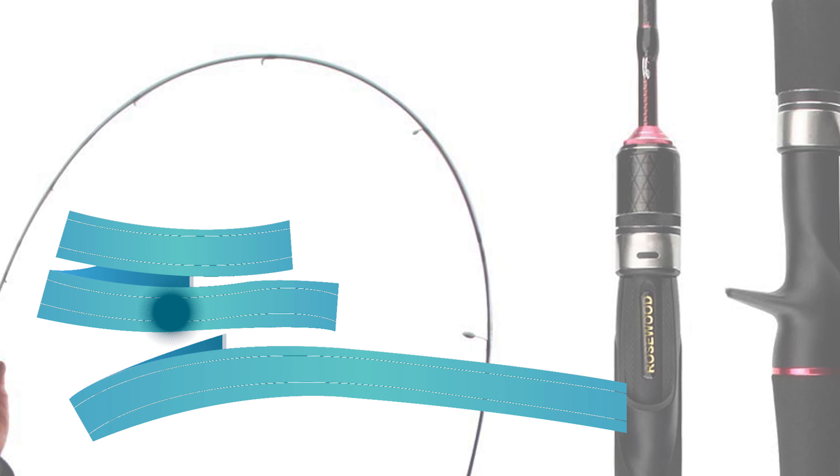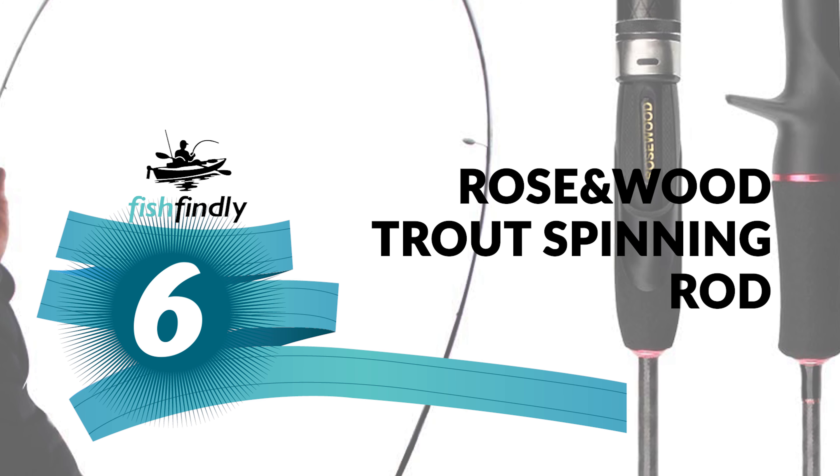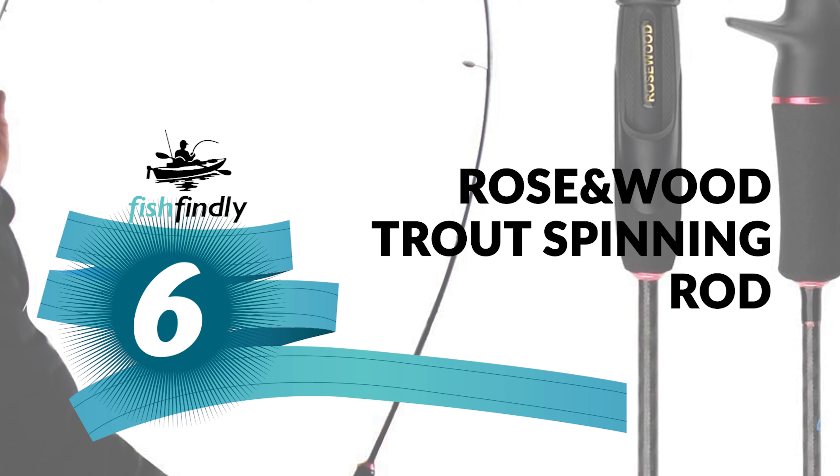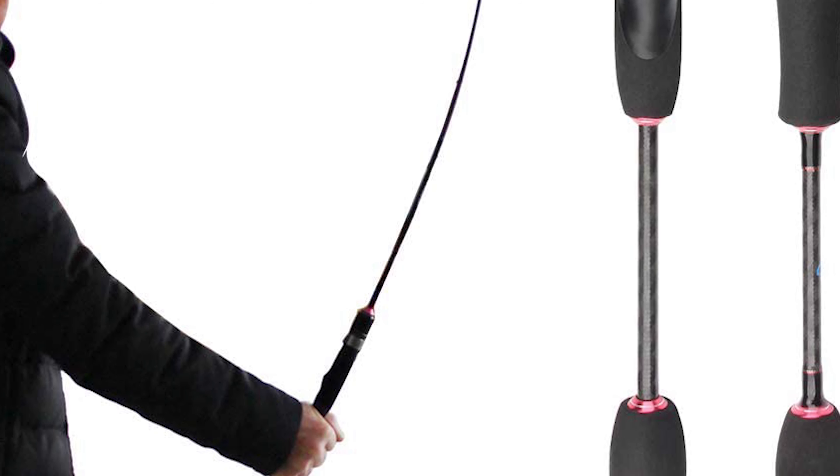Next up on our list is something you should really give a shot. It has really attractive features and great value for the money. Number six: the Rosy and Wood Trout Spinning Rod. Do you need the best trout spinning rod for your ordinary use? Try not to stress — here is the best trout spinning rod waiting for you.